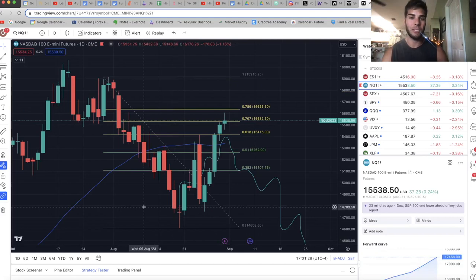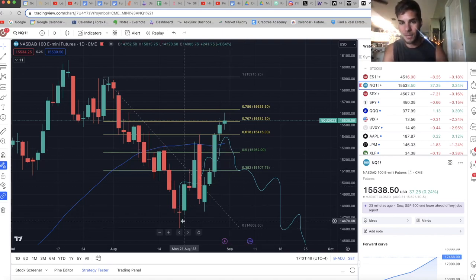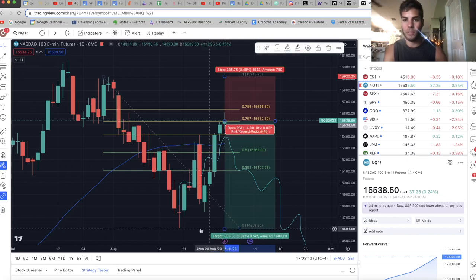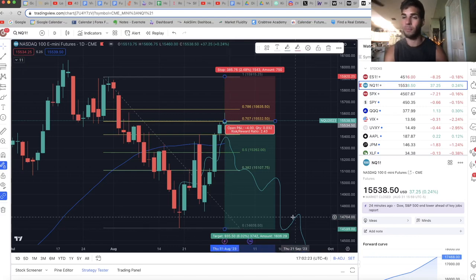Now let's move on to the NASDAQ on the daily chart. I got in this short at about 15,537. My first target is sweeping the lows at about 15,358, but I'm basically looking for us to trade into this fair value gap around 15,200 to 15,100. My ultimate target is below the lows, below 14,600 — so targeting the 14,500s on the NASDAQ short, stopping above 15,900. This is about a 2.4R trade. I will take partials as soon as we get into that fair value gap, move stops to break even, and then target 14,500 at some point in September or October.